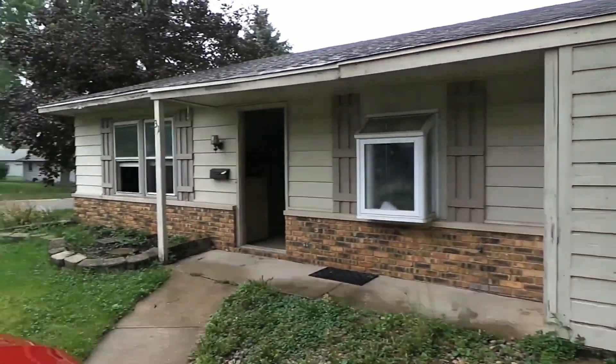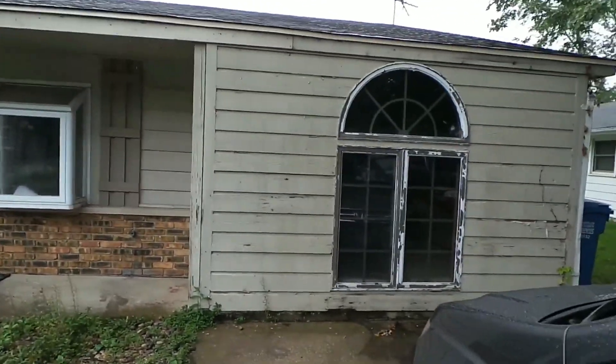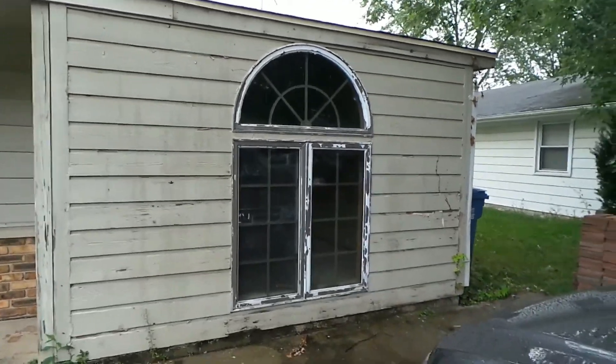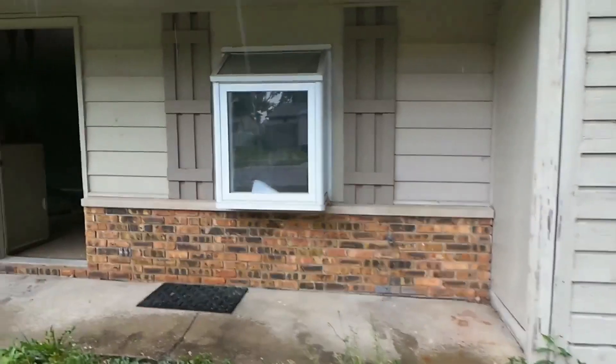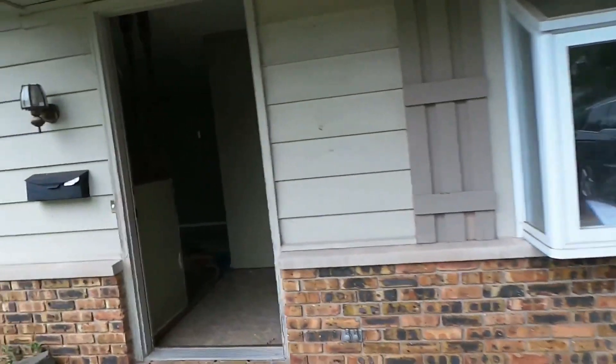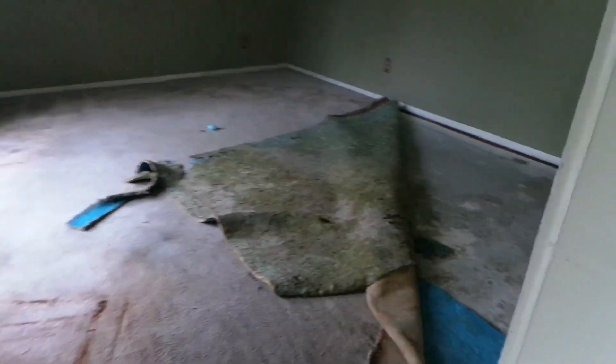This is the house on Jeffrey Drive. It's in my before pictures. It's a really bad smell. When you walk in, here's the kitchen.